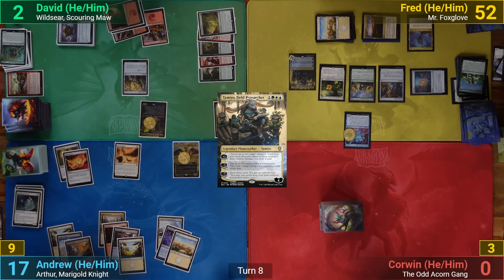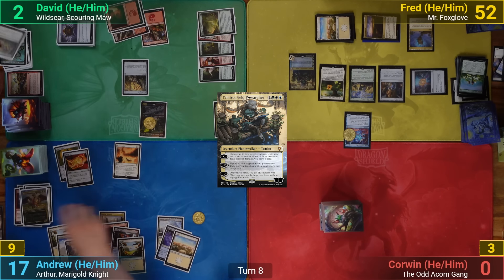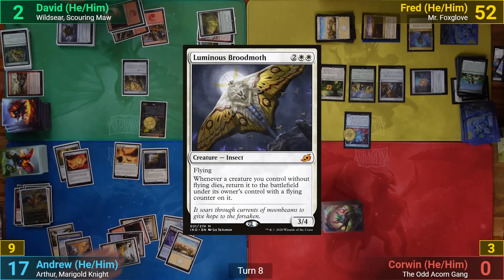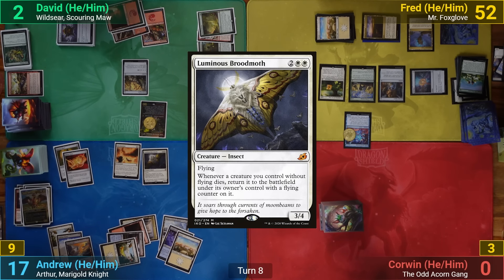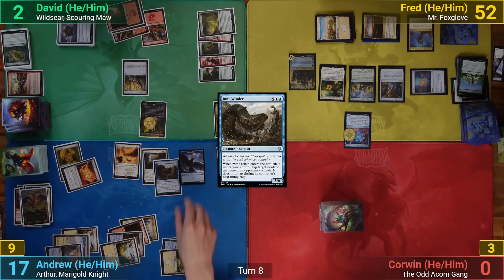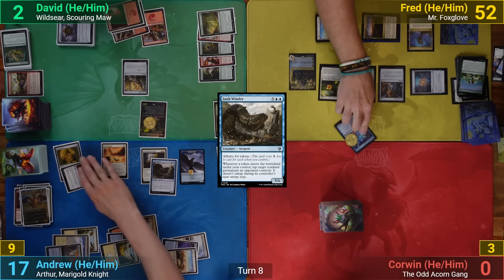I draw and go to combat, swinging Zinnia at David to try to kill him, but he's ready with a Beast Within taking her out. I follow up by casting Luminous Broodmoth, then a Junk Winder. I make two Stormcrows on my end step, tapping down Bellow and the Body of Knowledge, and we move to David's turn.